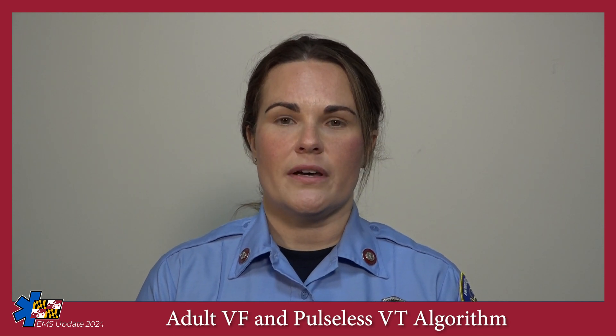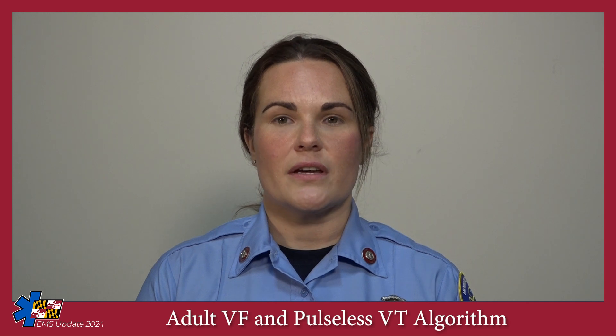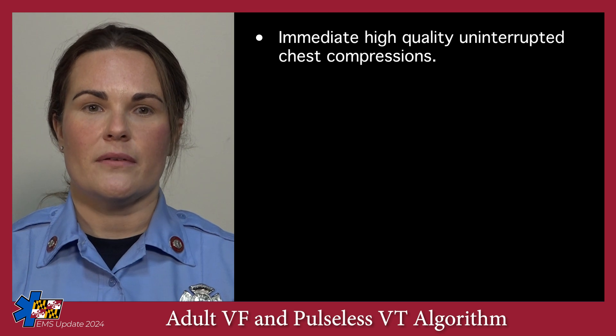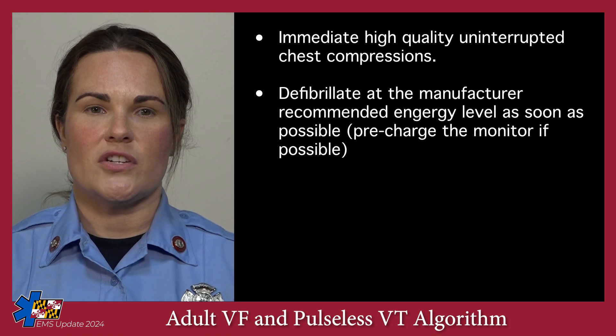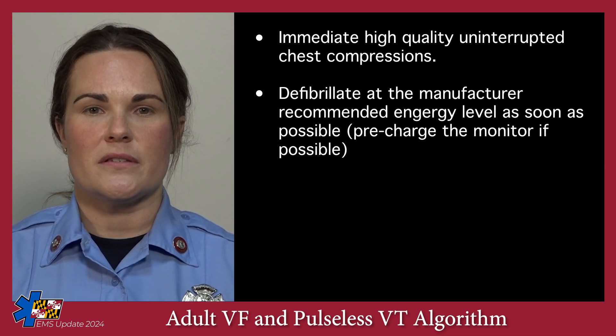Before delving into the modified adult algorithm, we should first review a few key points in the care of any cardiac arrest patient. Immediate high-quality uninterrupted chest compressions is paramount and should be the top priority. As soon as the defibrillator is available, the pads should be placed on the patient and defibrillation at the manufacturer-recommended energy level should occur as soon as possible.